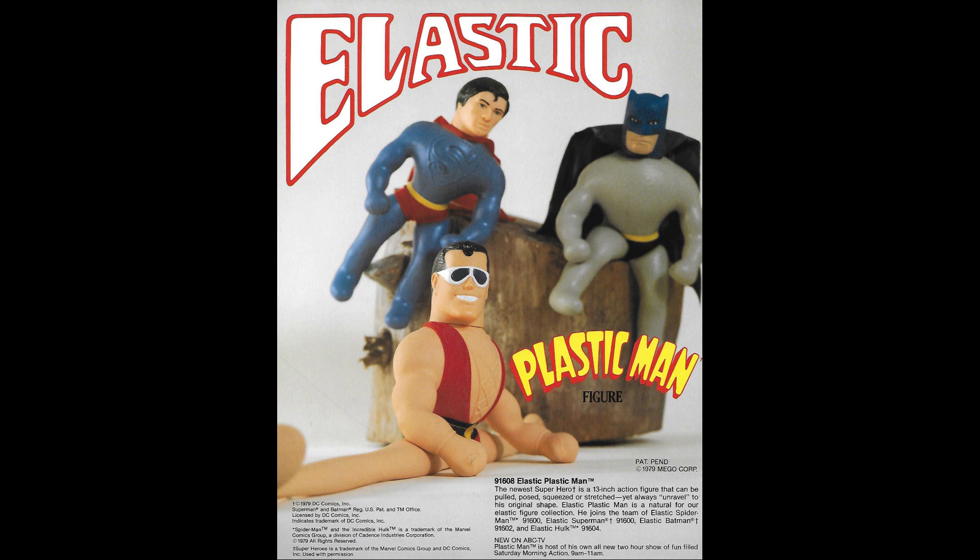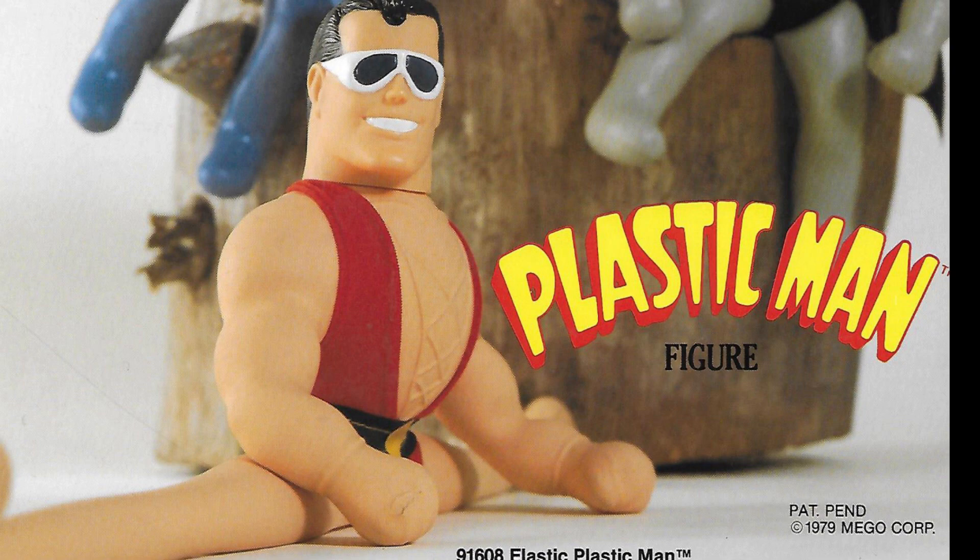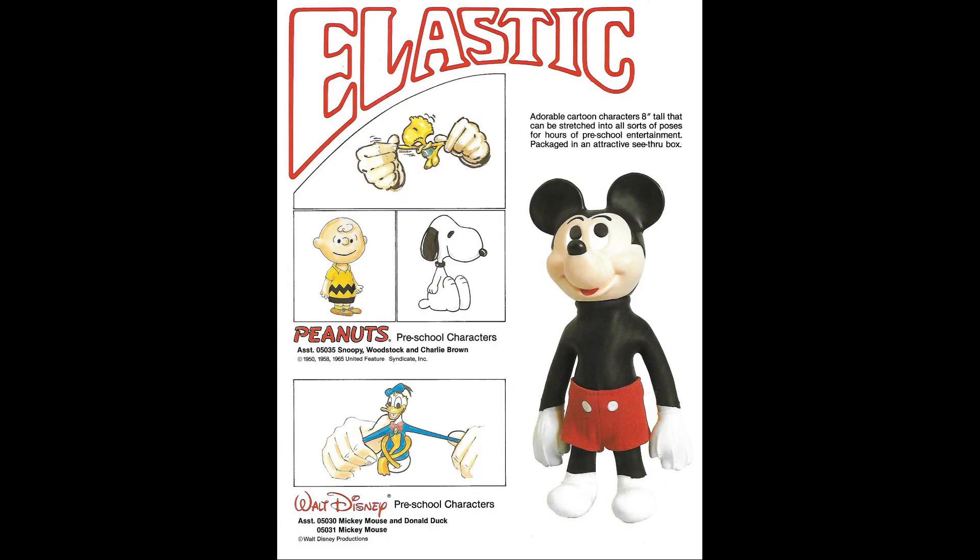Finally, I wanted to touch on the Elastic Heroes, something that I collected and it totally broke my heart. Mego in 1980 created the most logical Elastic Hero they could in the form of Plastic Man, who was riding high on his Ruby Spears Saturday morning TV show on ABC — I was a big fan of that as a kid. Also, they created Mickey and Donald. That is our most popular video on our YouTube channel — the commercial for that.